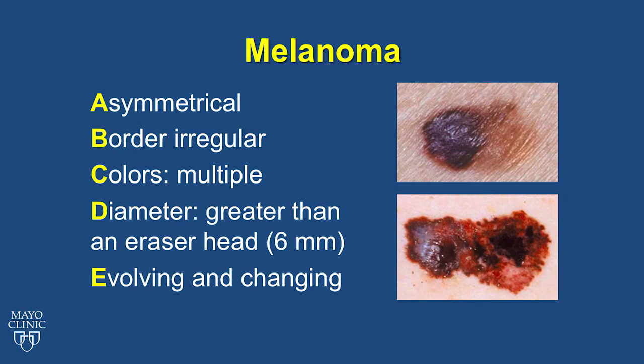These are the A, B, C, D, E's of melanoma. When looking at your moles, look for asymmetry — two different looking parts of the mole, as shown in the first picture — an irregular border, multiple colors, and a mole larger than an eraser head, as shown in the bottom picture. It is important to look for moles that are evolving and changing as well.